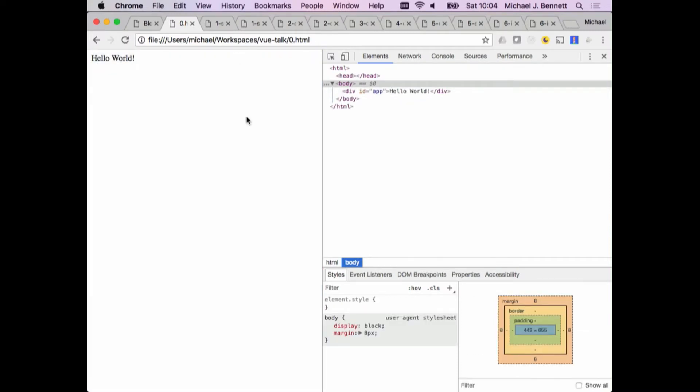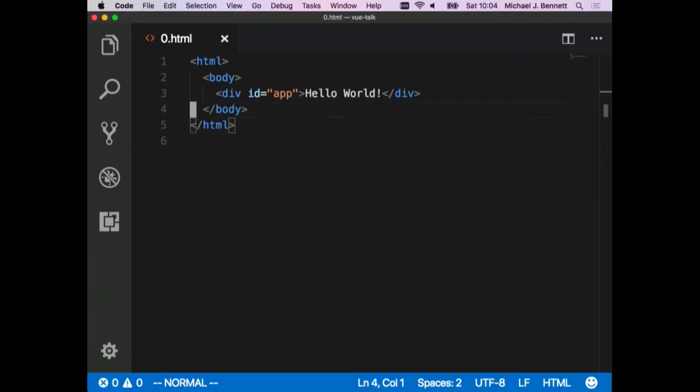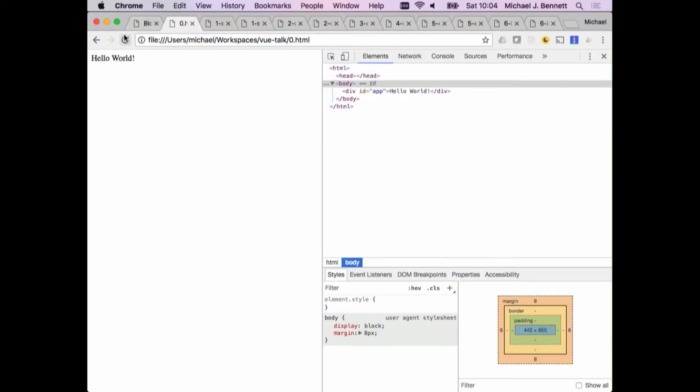We can refresh this — nothing to it. We could go and edit some other things. We might want to put in a button that says 'Do something.' It's a useful button. Save that, flip back to the browser, hit refresh, and there's that 'Do something' button. This is basic 101 HTML. Of course, this doesn't do anything — this is where our JavaScript comes into play.